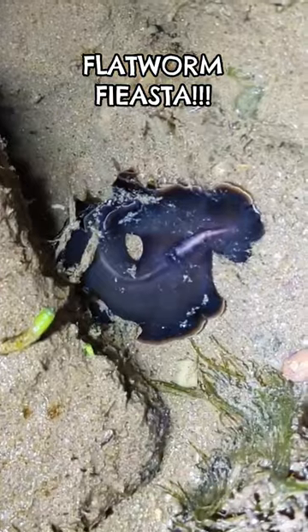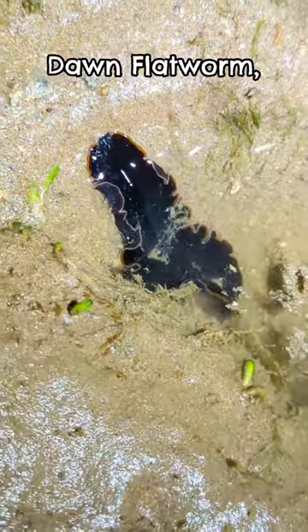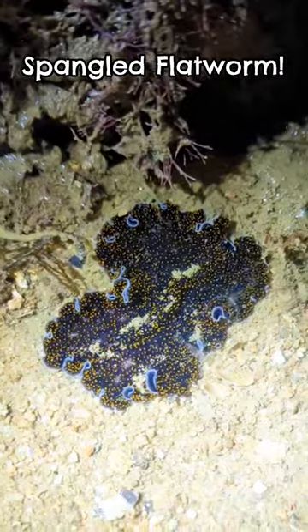From the get-go, we saw quite a number of flatworms: the Dawn Flatworm, the Blue Line Flatworm, and the Spangled Flatworm.